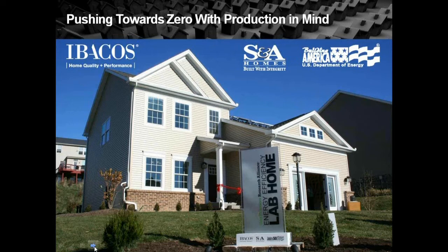Thanks, Betsy. As Betsy said, we worked with S&A Homes in approximately 2010 when we were building the home. The home is built just north of Pittsburgh, about 10 to 12 miles away in Ohio Township, in a community called Cobblestone. We picked S&A Homes because they were a Building America partner with us and they knew some of the strategies we were trying to implement. What we did was take their typical floor plan that they construct multiple times and convert it to a net-zero energy home.